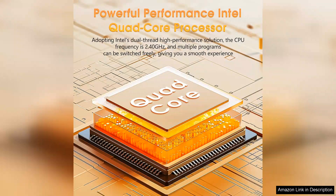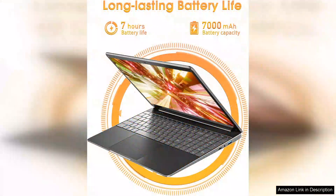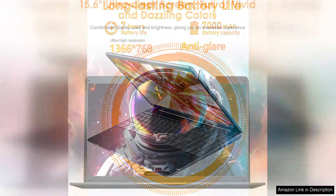Performance-wise, the Celeron processor combined with 8GB DDR4 RAM ensures smooth multitasking. I've been able to run multiple applications simultaneously without noticeable lag, which is impressive for this price range. The 256GB SSD is a standout feature, offering fast boot times and quick access to files, making the overall user experience snappy and responsive.